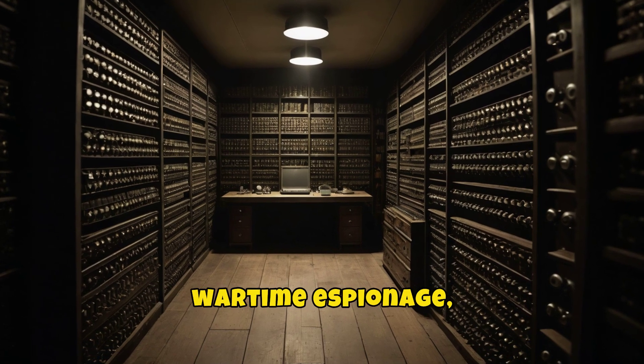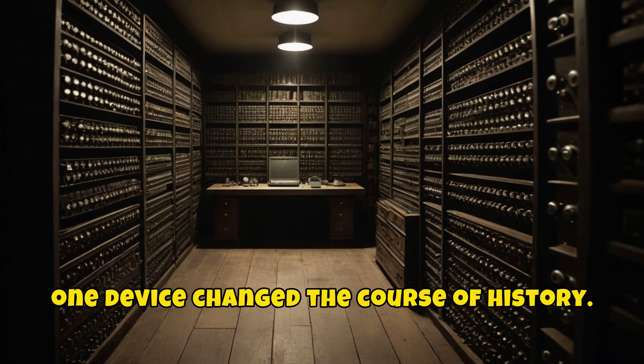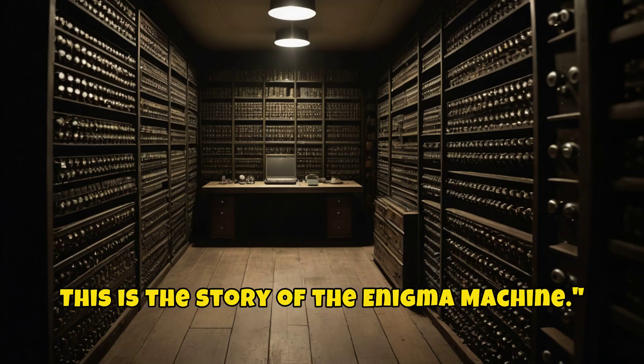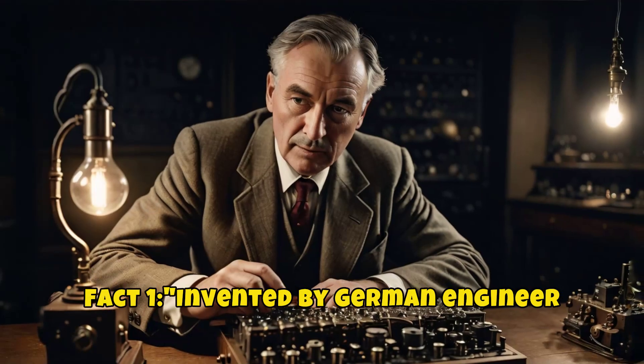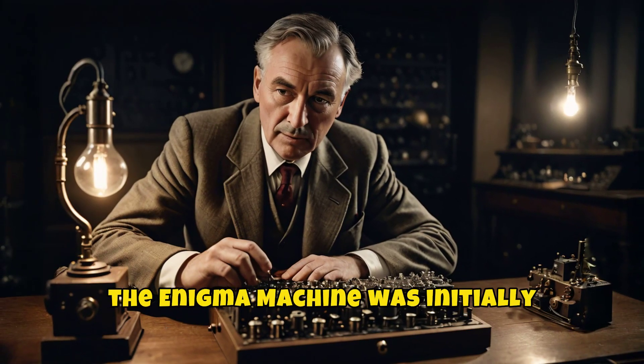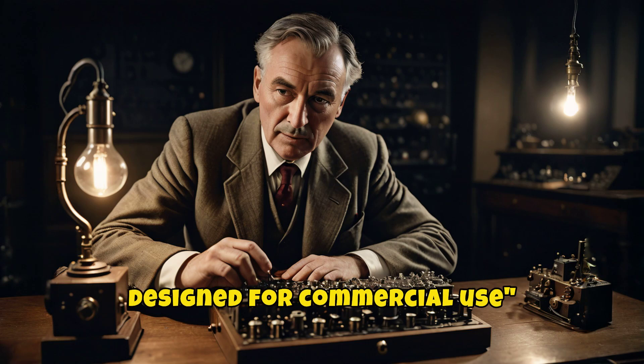In the shadowy world of wartime espionage, one device changed the course of history. This is the story of the Enigma machine. Invented by German engineer Arthur Scurbius in 1918, the Enigma machine was initially designed for commercial use.